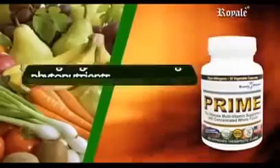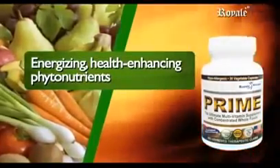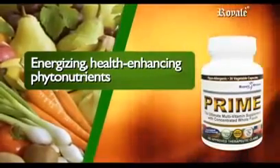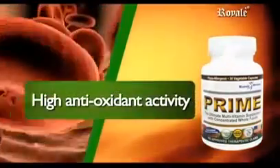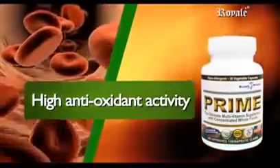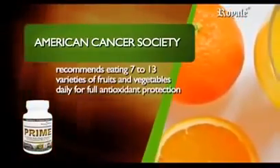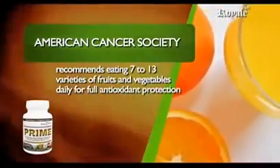Prime delivers energizing, health-enhancing phytonutrient benefits from whole food concentrates and extracts of the world's greatest green, red, blue, yellow, and white fruits and vegetables. It contains a high ORAC value, which means high antioxidant activity. The American Cancer Society recommends eating 7 to 13 varieties of fruits and vegetables daily for full antioxidant protection.